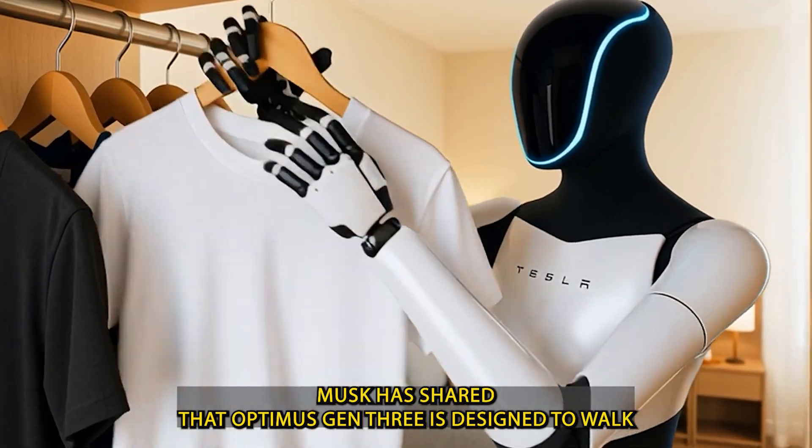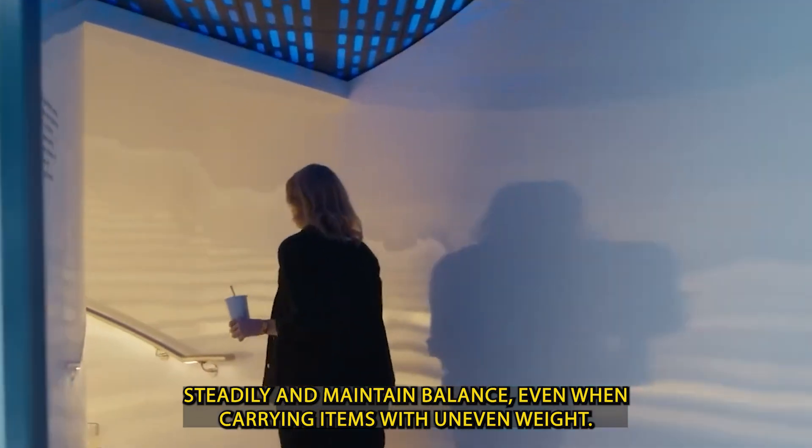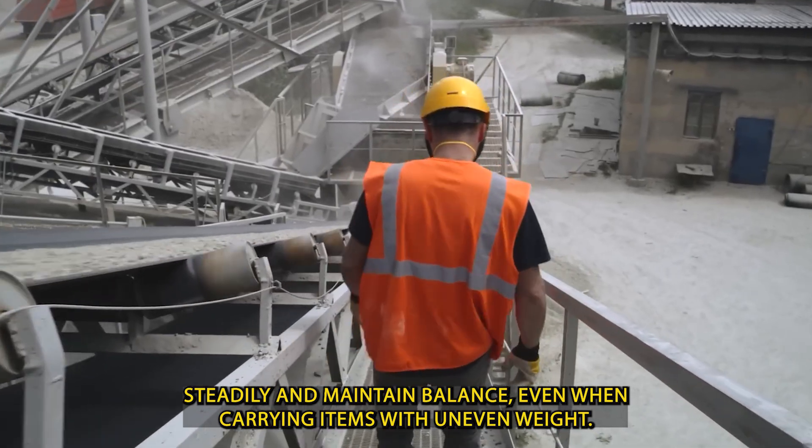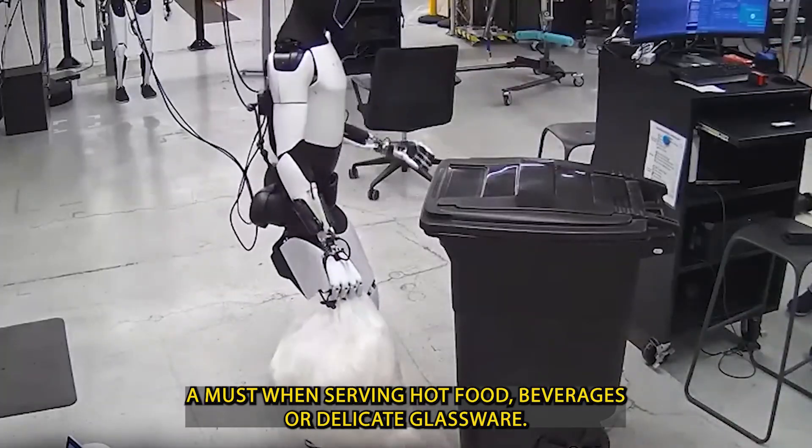Musk has shared that Optimus Gen 3 is designed to walk steadily and maintain balance, even when carrying items with uneven weight — a must when serving hot food, beverages, or delicate glassware.